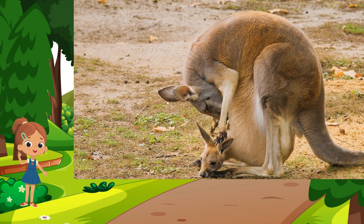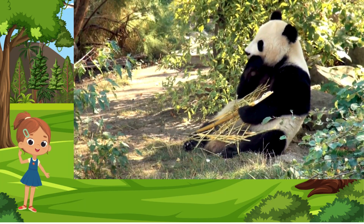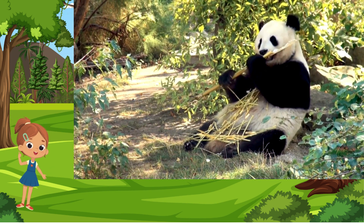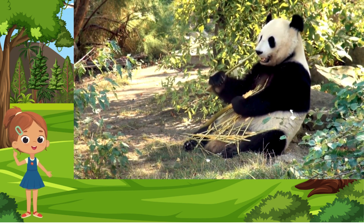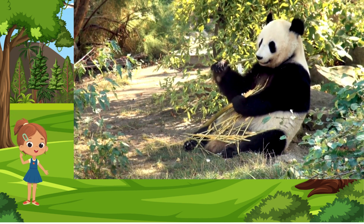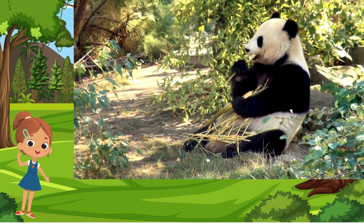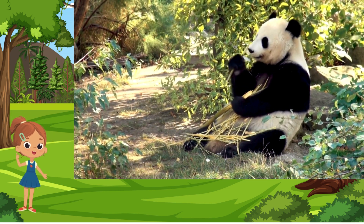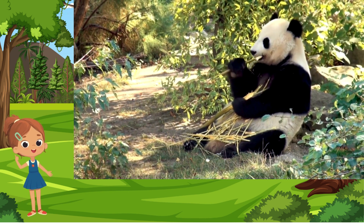Panda. Tucked away in the bamboo-clad mountains of China, the panda is a charismatic and endangered bear species. Its distinctive black and white fur, coupled with a penchant for bamboo feasts, makes the panda an icon of cuteness and conservation. Despite its cuddly appearance, the panda is a skilled climber and an integral part of its ecosystem.